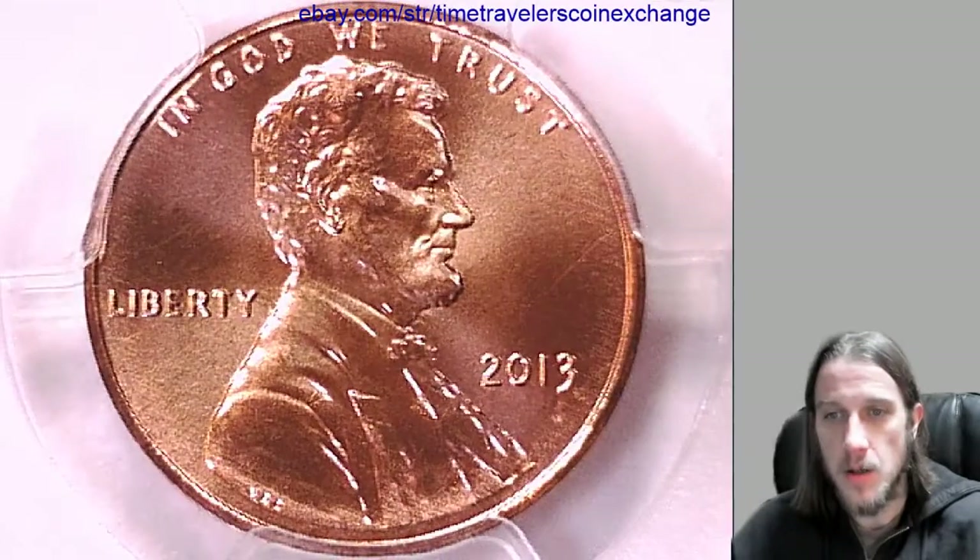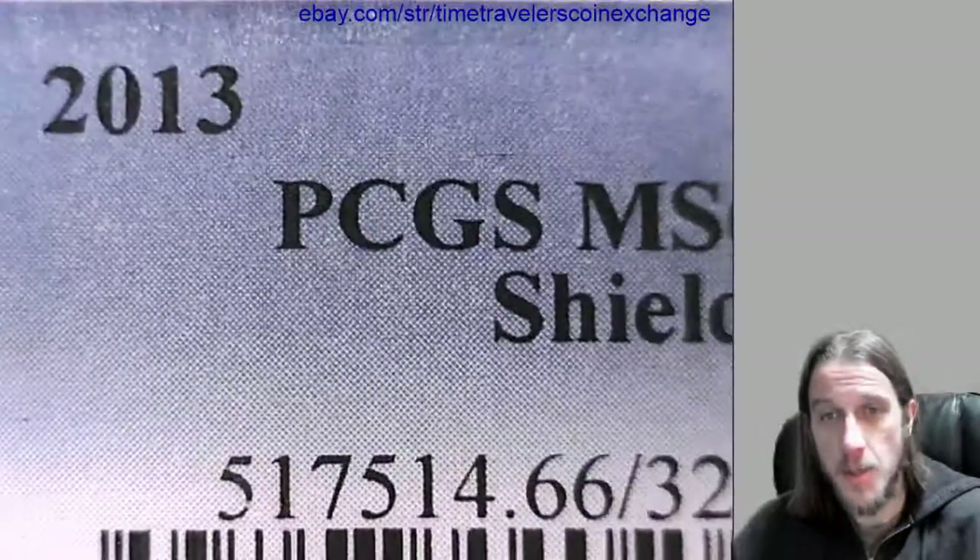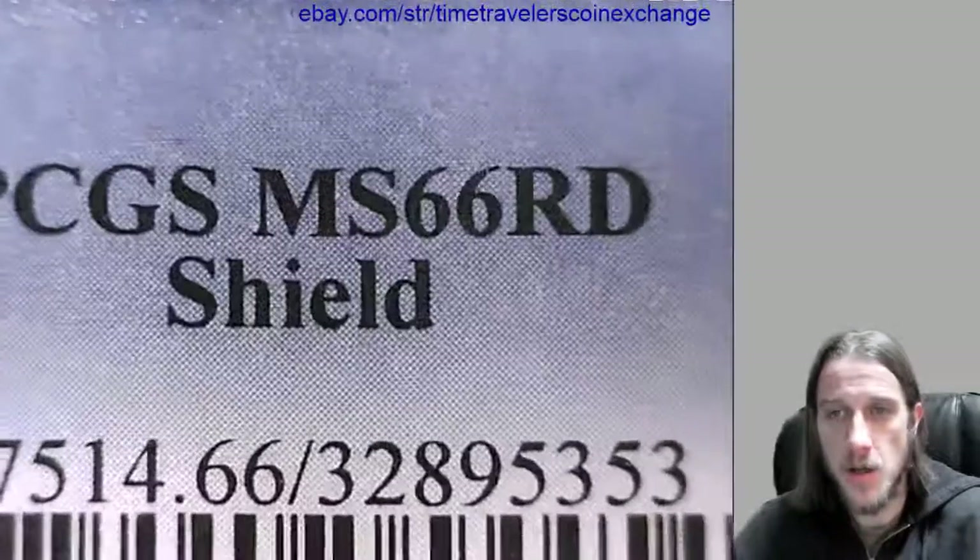Hello again everyone. Our next coin here is a 2013 P Lincoln Shield cent. It's from the Philadelphia Mint and it has been graded by PCGS and they graded it Mint State 66 Red.